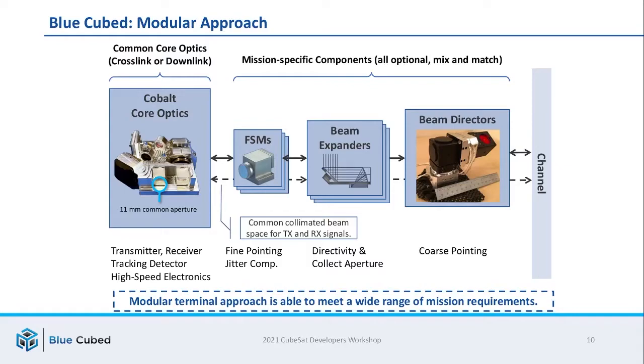In the simplest case of a body-pointed CubeSat with a relatively short cross-link range, you might be able to just use the Cobalt unit by itself. Similarly, a system that requires multiple crosslinks on a noisy bus with a lot of vibration may require the full suite. The modular approach is really all about flexibility.